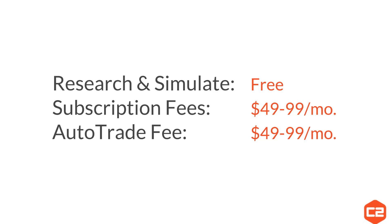Subscription fees are set by the trade leaders and are generally between $49 and $99 a month, though some are higher and some are lower. The auto trade fee is a license that allows you to connect your broker to the platform and auto trade. Until you're ready to actually connect a live account, you can research and use Collective 2 for free.